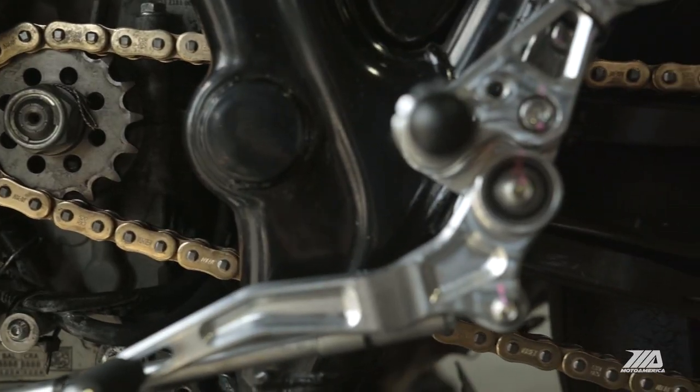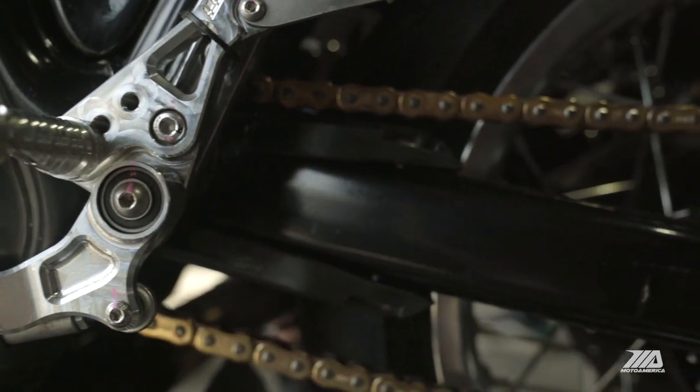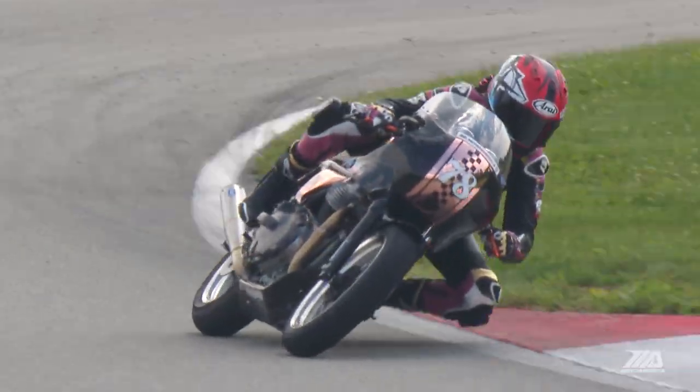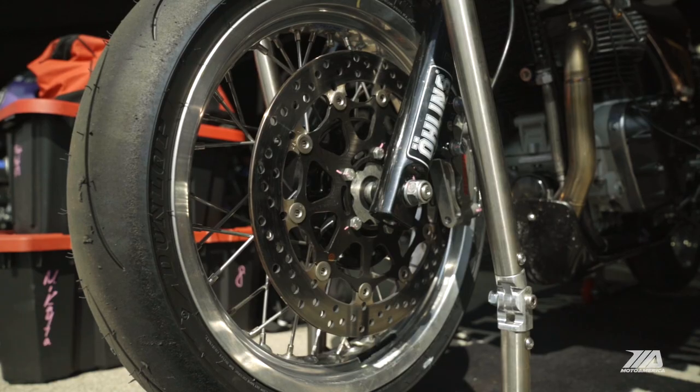The Royal Enfield Continental GT — the first thing I always do as far as making changes is the gearing. There are some tracks where I can run tall gearing and some tracks where I have to run shorter gearing, just to get either more miles per hour or more drive out of the corners. This is also my second race weekend on the Owens internals.